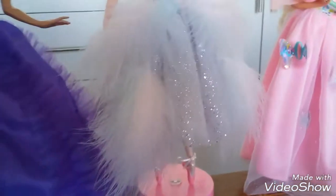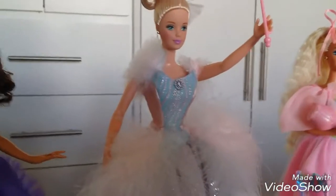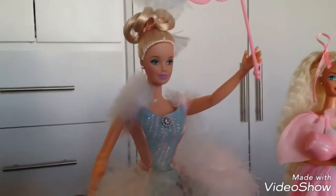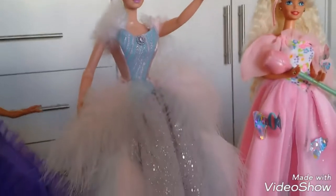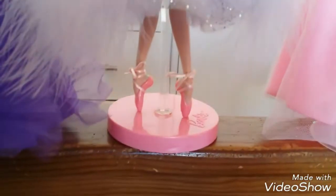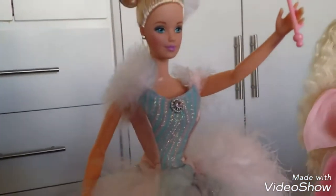And then I have this Ballet Masquerade Barbie. I got her for Christmas in 2017 — my brother gave her to me — and she's just beautiful, I had never seen her before. She has ballet slippers, lots of feathers, and a masquerade mask. Very pretty.